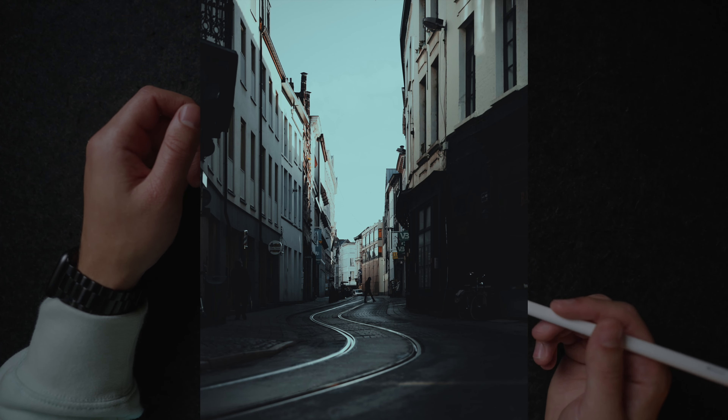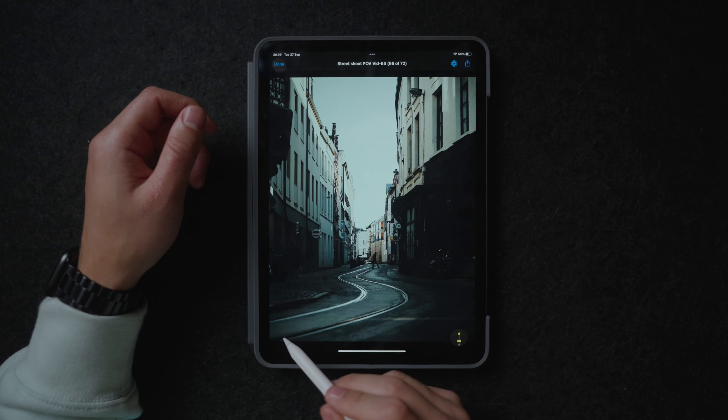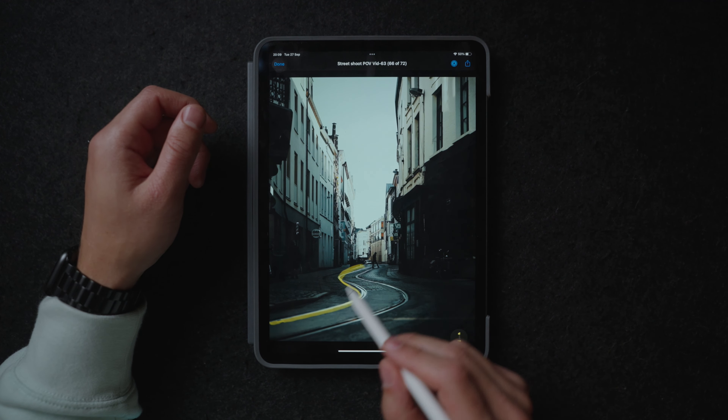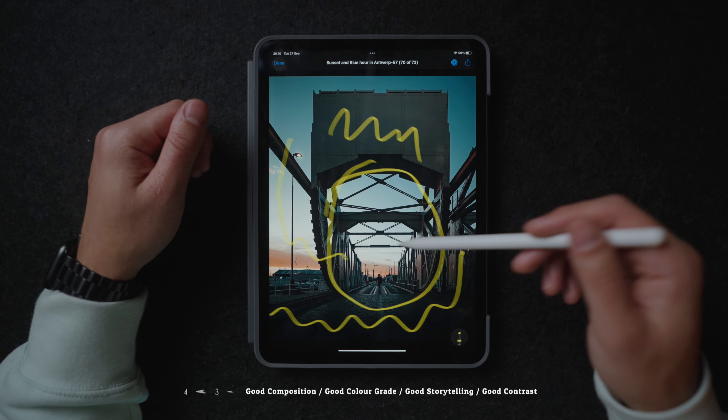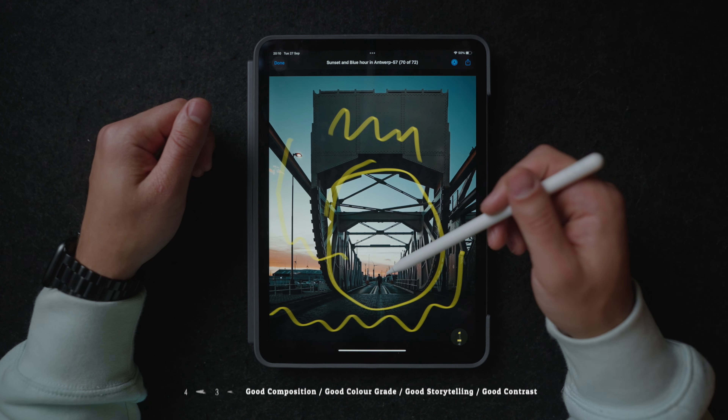Over here we have another street photo. It's pretty obvious why it actually works really well — so we have these tram lines going on over here which actually lead to our subject over here. And then we also have some great contrast, with the darker parts over here and the lighter parts over here.